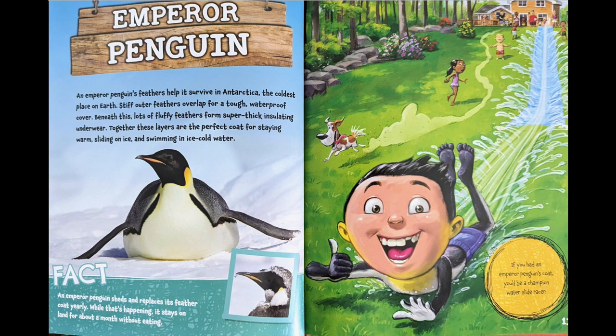Fact: an emperor penguin sheds and replaces its feather coat yearly. While that's happening, it stays on land for about a month without eating. If you had an emperor penguin's coat, you'd be a champion water slide racer.